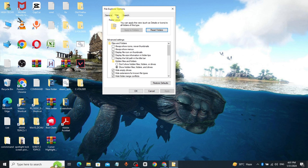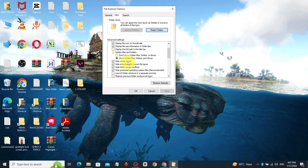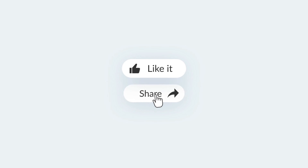Click on View, click on Reset Folders, click on Yes, check 'Launch folder windows in a separate process', click on Apply, click on OK. That's it — your problem will be fixed. Thanks for watching.